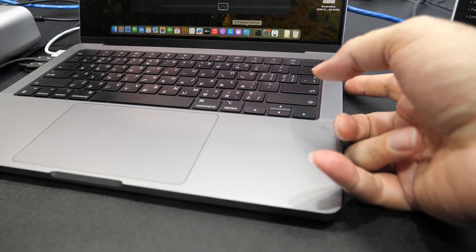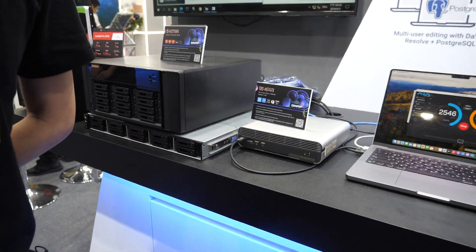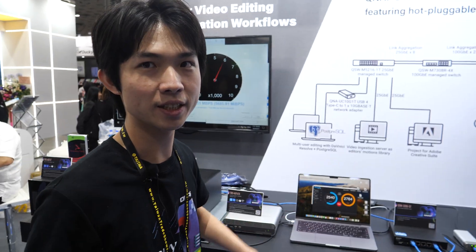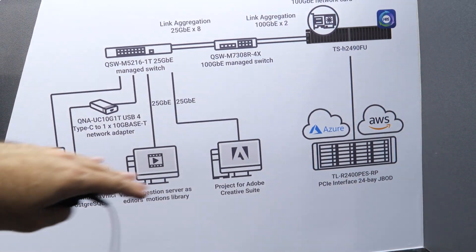This demo is running on a MacBook M1 Pro. It would be cool to use two ports to double the speed — and yes, we already use two ports to double the speed. So this is a great solution for video editing right here.